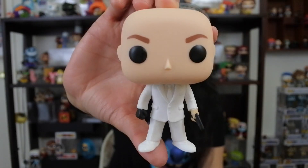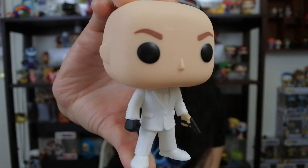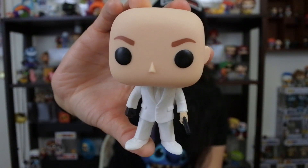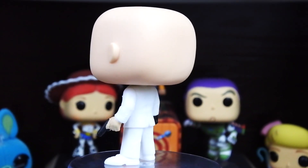Coming in at number four, we have a DC character — Lex Luthor from Smallville, valued at five bucks. I guess I can see that for this character. He's got the white suit, the gun, and the black glove. He's a very simple character and was a common pop. There's only him and the Legion of Collectors Lex Luthor, so he should probably be valued a bit higher. He does look like Lex Luthor from the comics. Very cool pop, especially for the Smallville collection.